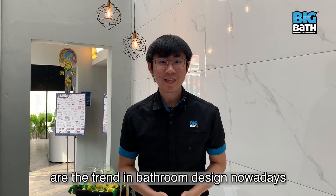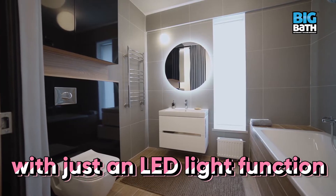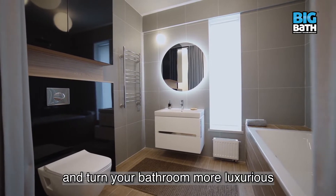Hello, I'm Gary. LED mirrors are the trend in bathroom design nowadays. They can brighten up your bathroom with just an LED light function and turn your bathroom more luxurious.